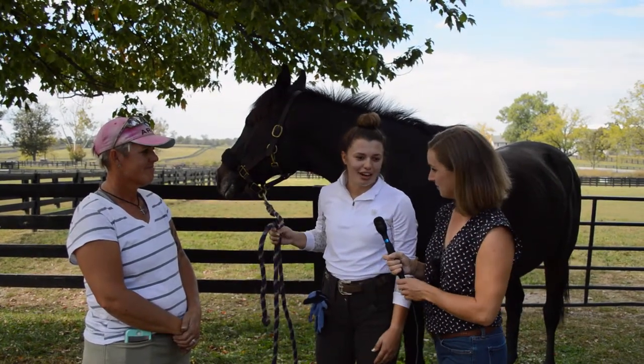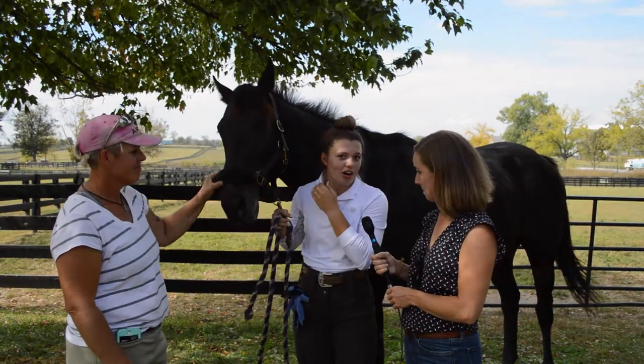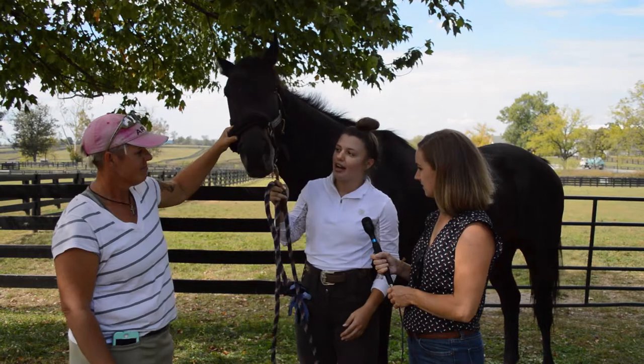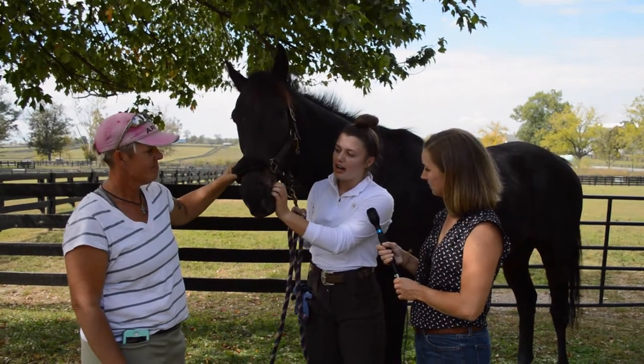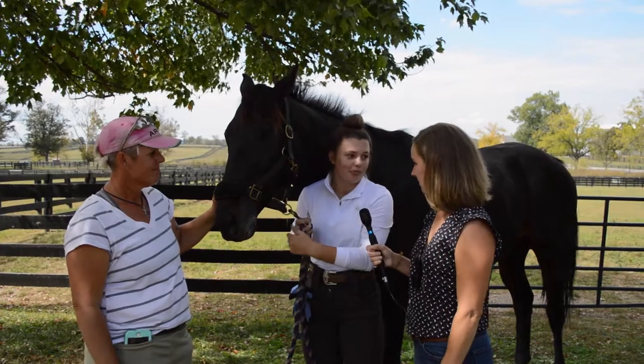I just finished about 15 minutes ago. Sailor was super good, just a bit strong. In the warm-up he was a little bit strong, but we lunged him and he worked out of it. We had a couple stops, but they weren't naughty at all — he was just race-paced mostly.